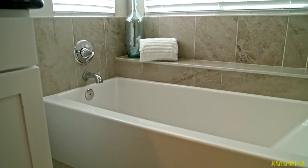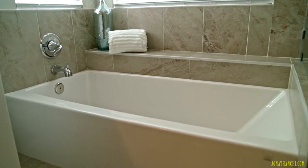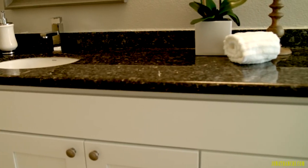In the master bath, you have a separate tub and shower, dual sink vanity, a large walk-in closet, and lots of storage spaces.